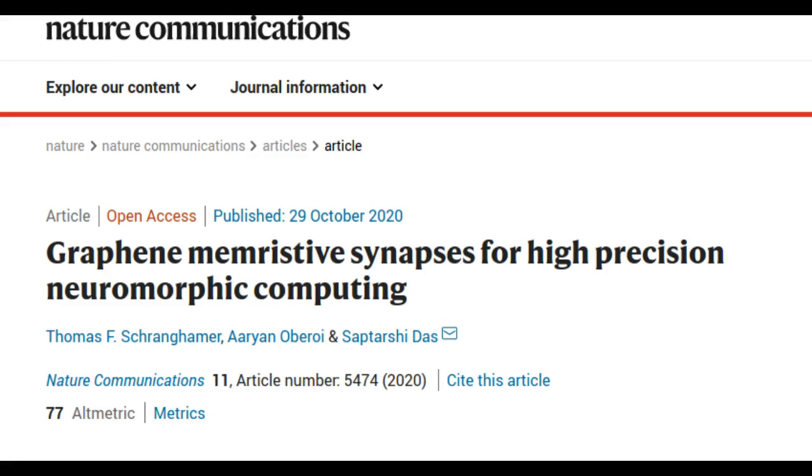As progress in traditional computing slows, new forms of computing are coming to the forefront. At Penn State, a team of engineers is attempting to pioneer a type of computing that mimics the efficiency of the brain's neural networks while exploiting the brain's analog nature.